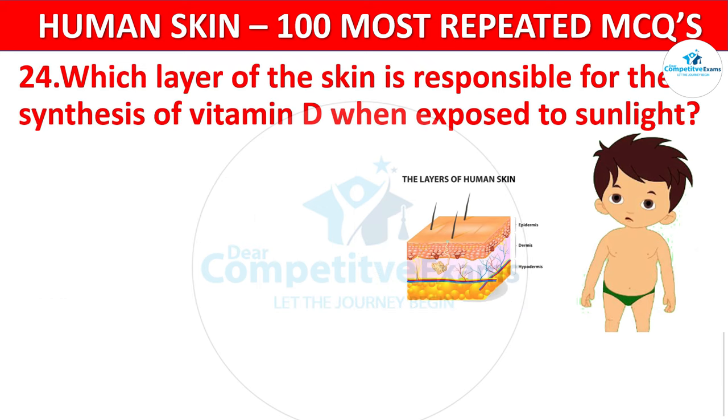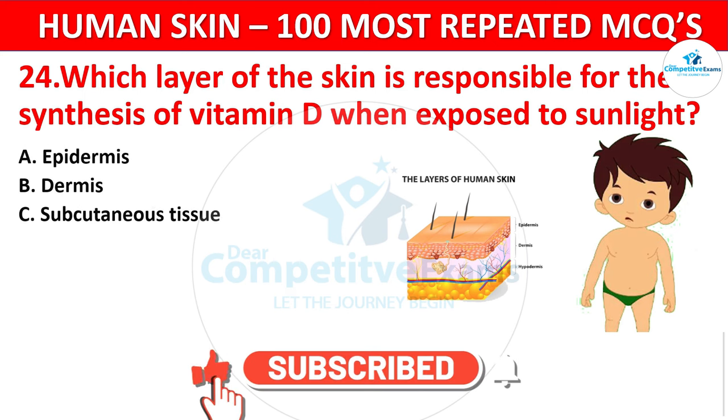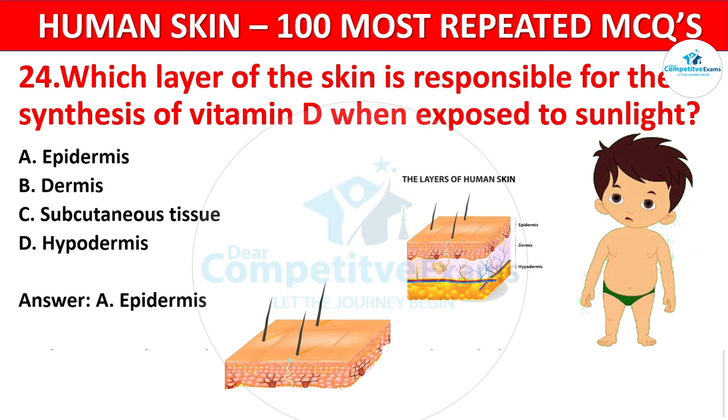Question 24. Which layer of the skin is responsible for the synthesis of vitamin D when exposed to sunlight? Your options: Epidermis, Dermis, Subcutaneous tissue, or Hypodermis? The correct answer is Epidermis. The epidermis, specifically through sunlight exposure, aids in the synthesis of vitamin D.